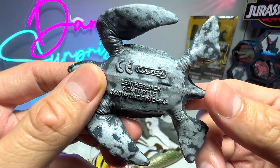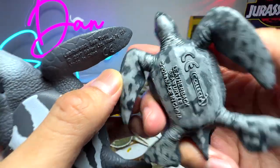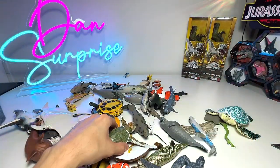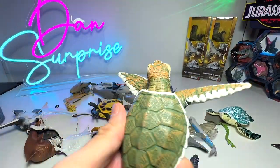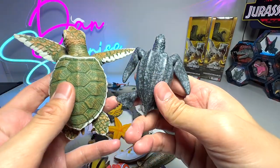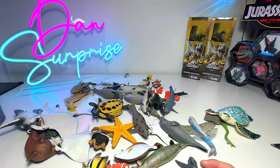Leatherback sea turtle — we have a couple of leatherback sea turtles. This one is from Safari Ltd, this one from Collecta, and this one from Peppa. Leatherback sea turtles are quite different from other turtles. This is a Kemp's Ridley sea turtle baby — you can see on its shell you're able to find hexagonal shapes, whereas on the leatherback sea turtle you don't find hexagonal shapes — it's basically like ridges along the shells.